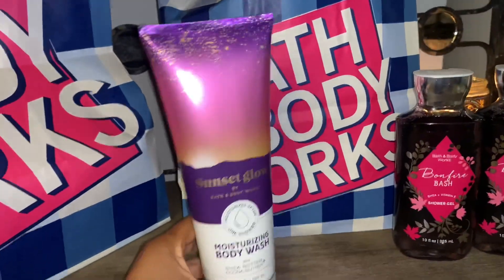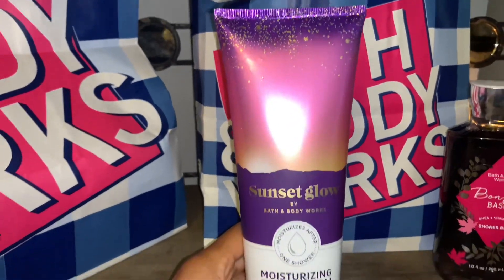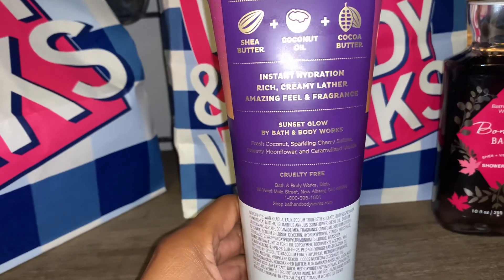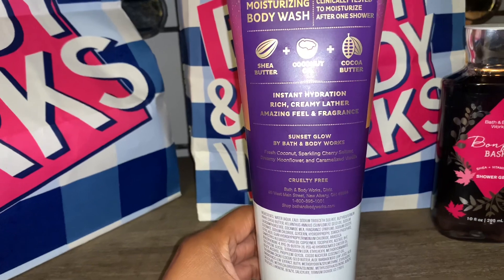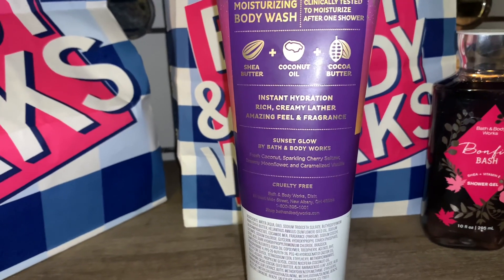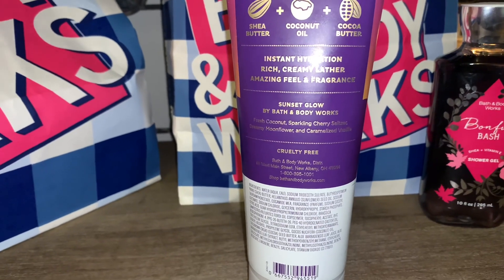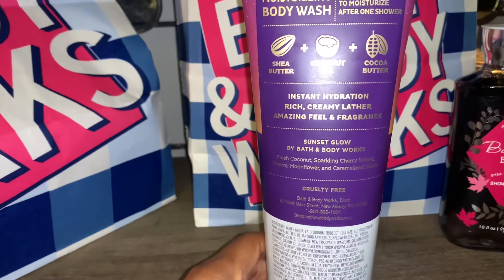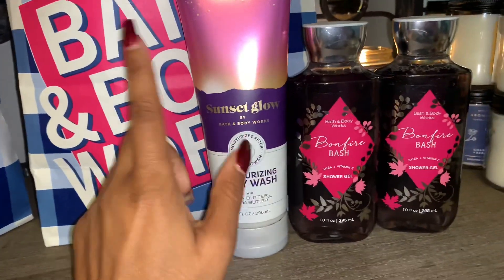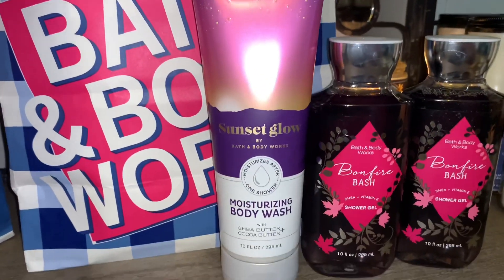The next thing I picked up is a moisturizing body wash in my favorite scent, Sunset Glow. Take a look at the beautiful packaging. This one smells so good — the notes are fresh coconut, sparkling cherry seltzer, dreamy moonflower, and caramelized vanilla. I love that fresh coconut and that sweet, almost sparkling sweet cherry. It's not too heavy, and it doesn't smell artificial or medicinal like some of their other cherry scents. The caramelized vanilla smells phenomenal. This one is very moisturizing and makes your skin soft, and you get a lot for $4.95.